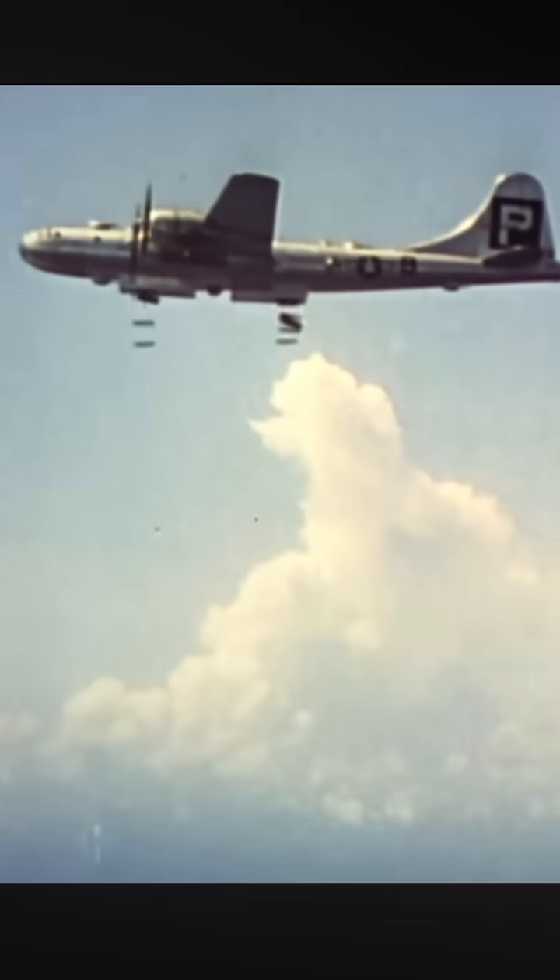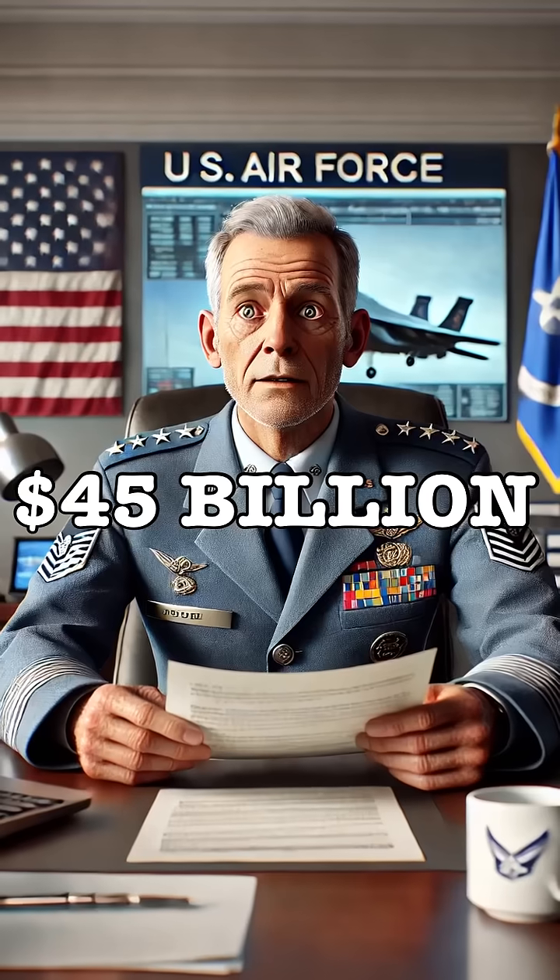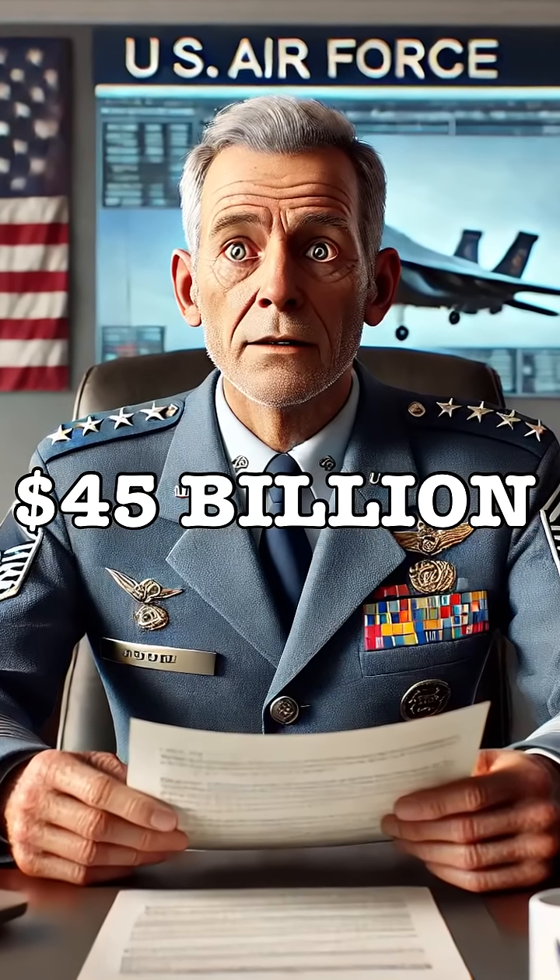Did you know the most expensive project of World War II wasn't the atomic bomb? The B-29 Superfortress cost an eye-popping $3 billion to develop — that's over $45 billion today. So what made it so expensive?